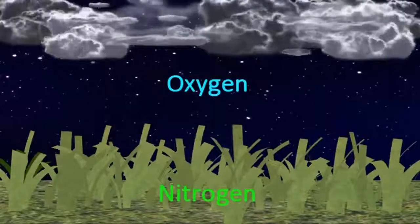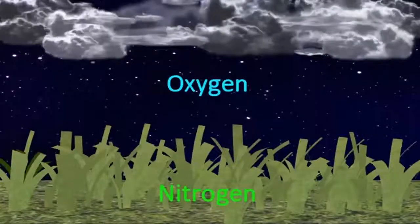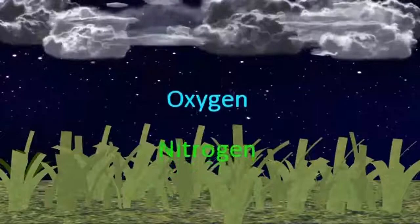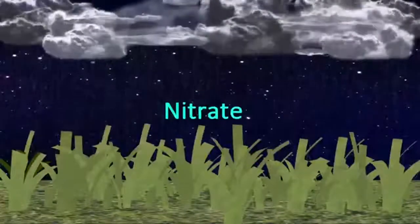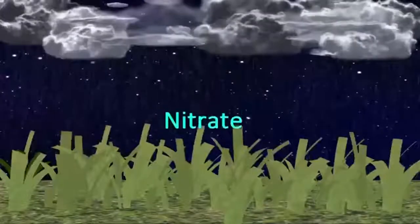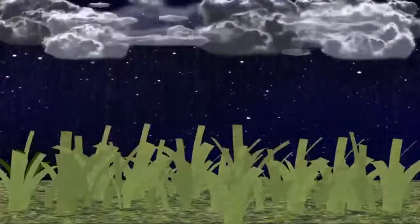When lightning strikes, it weakens that nitrogen, making it easy to mix with oxygen. When the nitrogen and the oxygen mix, they make a chemical called nitrate. The grass absorbs the nitrate, which helps make more chlorophyll that makes grass greener.